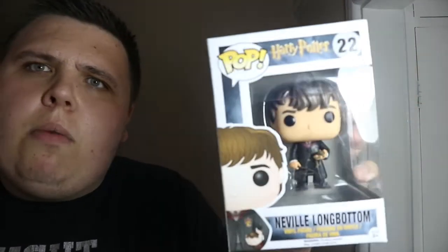Smash the thumbs up button if you want reviews on either of these pops — I'd be happy to do so. Neville's going to make a great addition to my Harry Potter collection. I've still got a good way to go with the Harry Potter collection, but I'm going to try my best over the next couple of months to complete it. I'm also trying to complete my Game of Thrones, Walking Dead, Stranger Things, and Lord of the Rings collections.